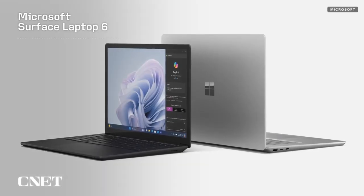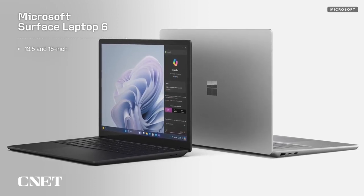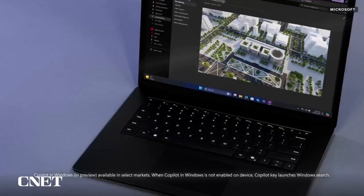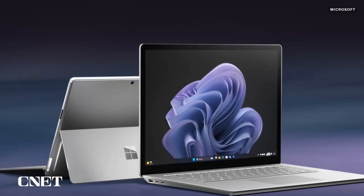The new Surface Laptop 6 is available in 13.5 and 15-inch sizes, and gets some of the same features as the Surface Pro 10, like the simplified repairs and replaceable parts, the Copilot key on the keyboard, the anti-reflective screen, and the Intel Core Ultra processors.